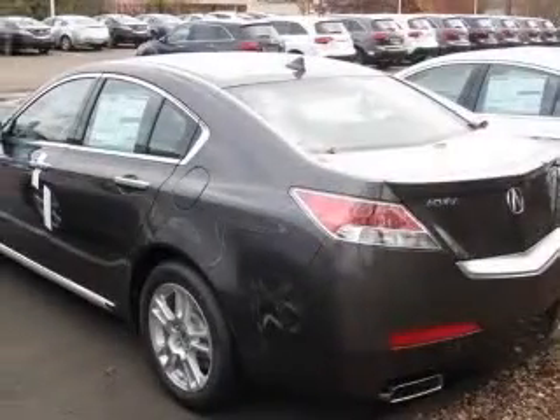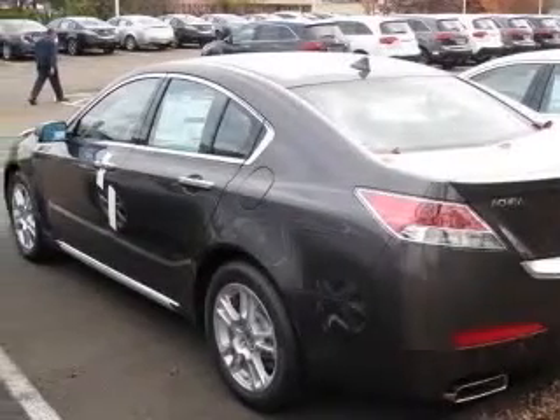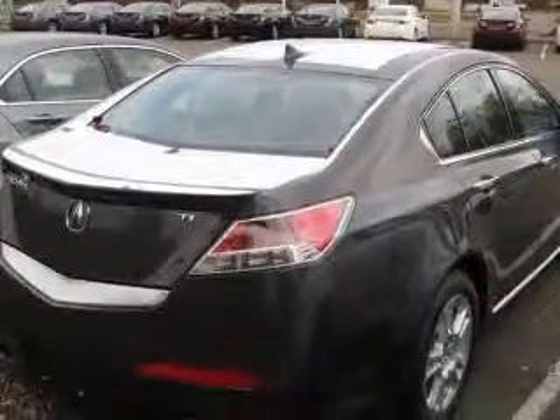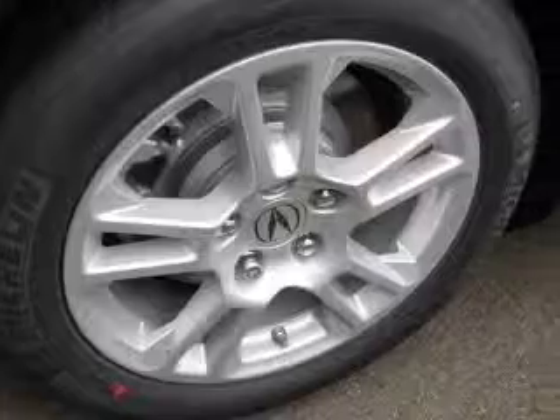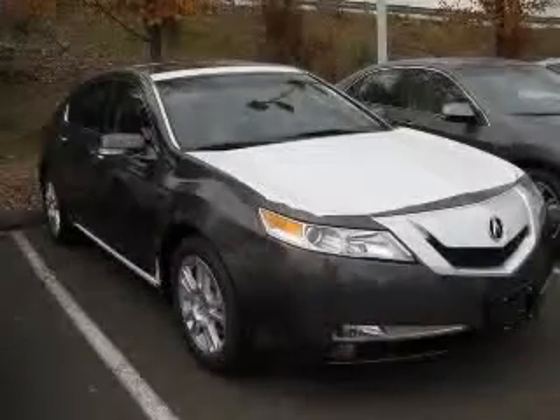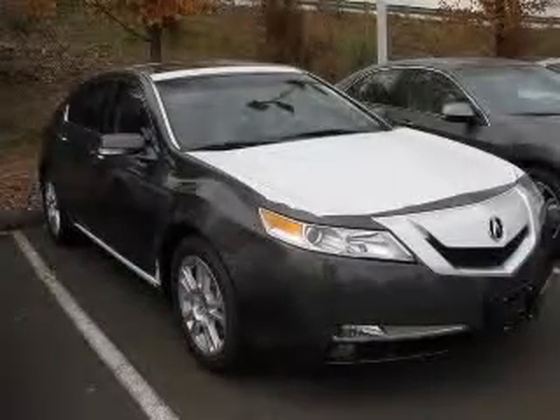4-wheel ABS brakes, 8-way power adjustable driver's seat, air conditioning with dual-zone climate control, audio controls on steering wheel, Bluetooth, in-dash clock, compass, cruise control. Contact our internet sales staff today to schedule an appointment.